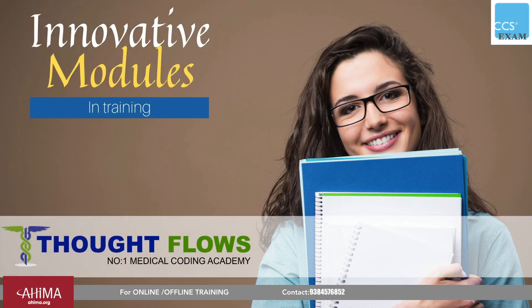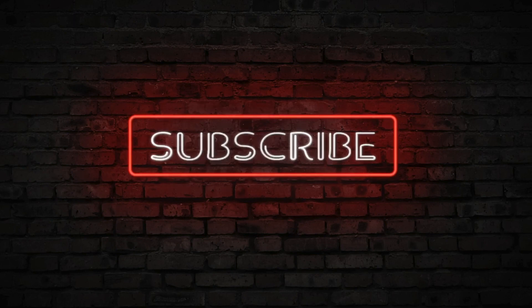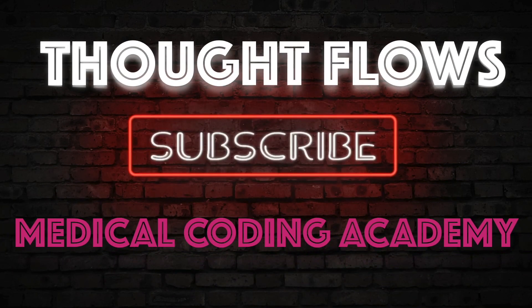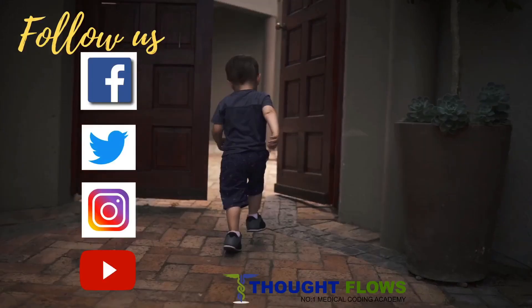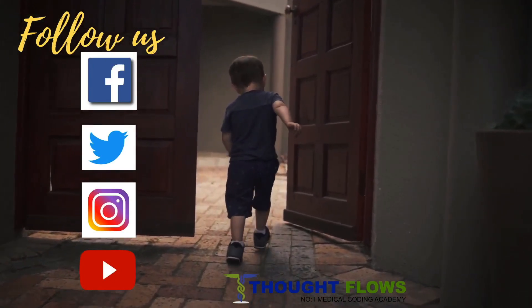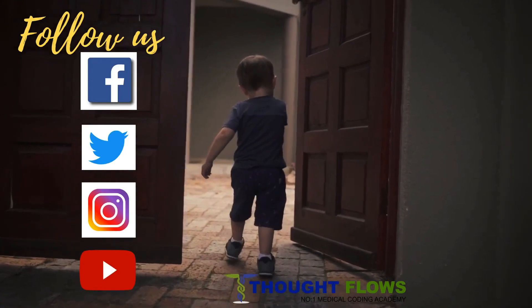If you want to do CCS certification with 100% pass guarantee and complete knowledge, take training with ThoughtFlows Medical Coding Training Academy. For more updates in medical coding, subscribe to our YouTube channel — ThoughtFlows releases a new informative video on medical coding every week. You can also follow us on Facebook, Instagram, and Twitter. Thank you and have a good day. Bye-bye, take care.